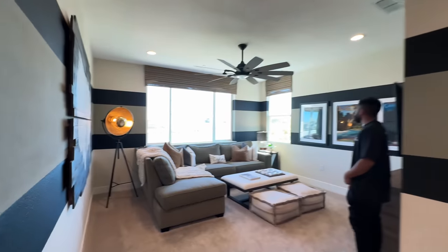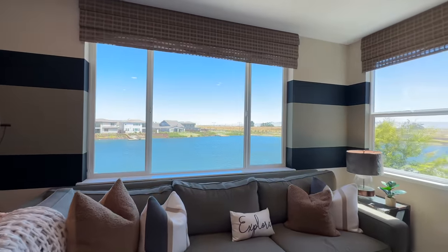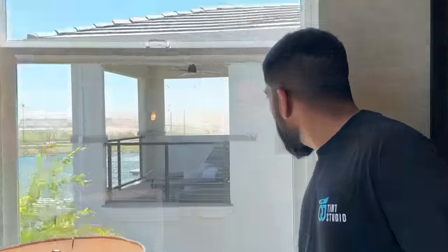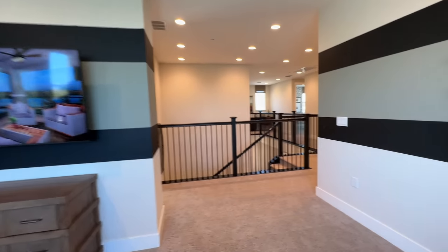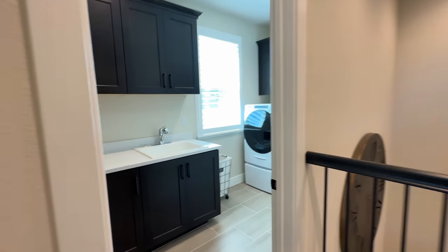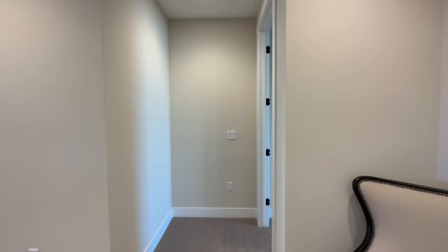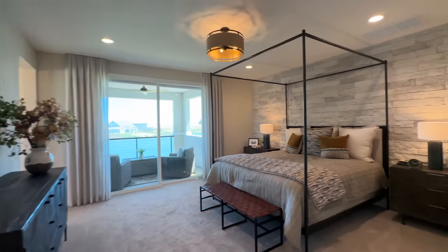A lot of the newer houses have another living room on the top, but this one has a nice view up here. Look at that - beautiful. You can see your neighbors - hello! Laundry room over here. I think the master bedroom is this one - it has to be. Yeah. Oh, nice.